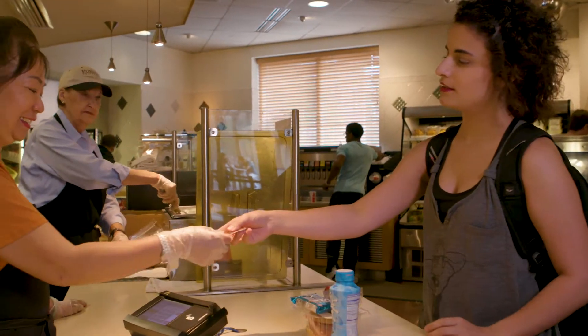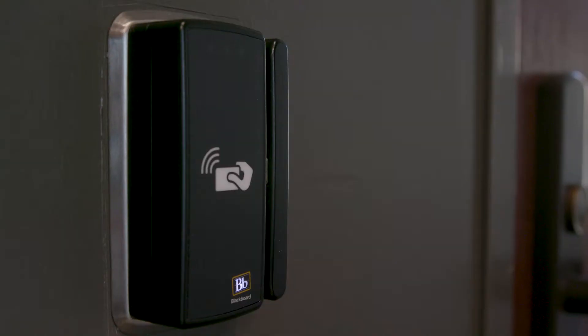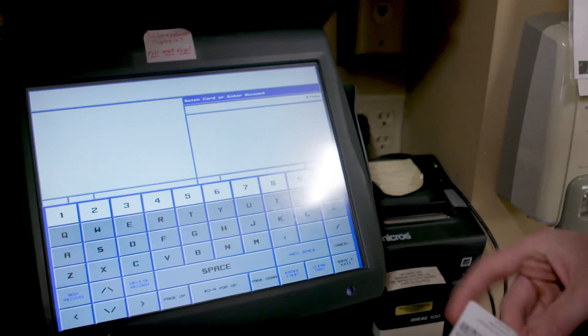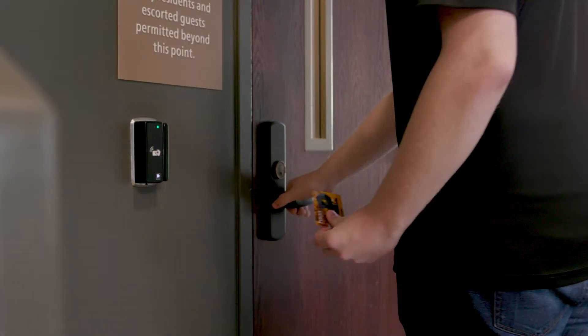When you can get to a contactless environment, the security and the convenience it offers is better for us in the long run. We've got a system that is very scalable. Right now it can do a mag stripe and it can also do near-field communication. This is something that our customers are seeing as an investment piece because it's ready for the next step.